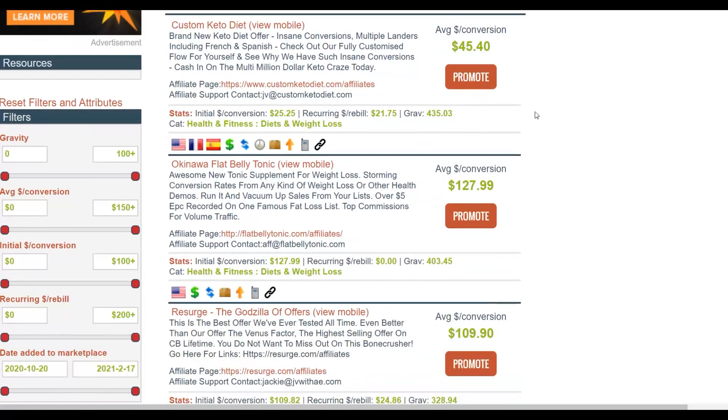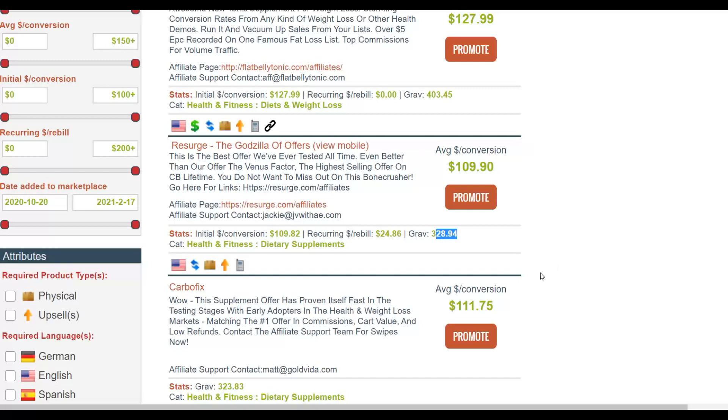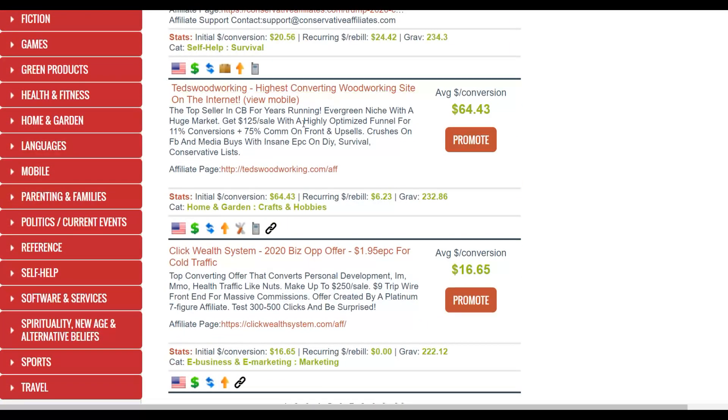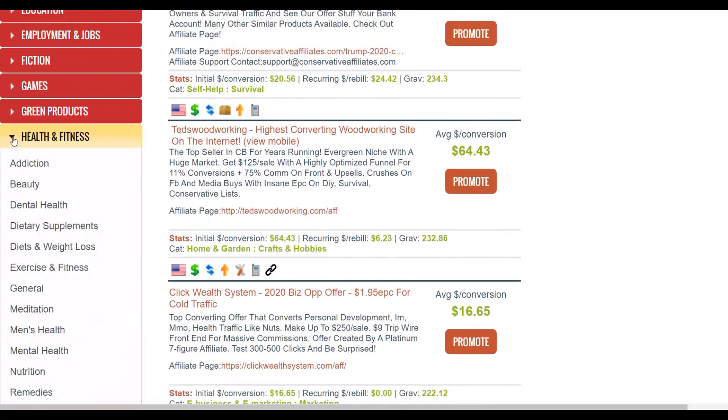These products are actually converting very well, with gravities of 400, 328 — products that are selling very well. I recommend you choose a niche from here. What I recommend is that you promote products about weight loss, diabetes, or other health topics in different categories. For this example I'm going to go to the health and fitness niche. Once you go to health and fitness you can see there are a lot of sub-niches to choose from.